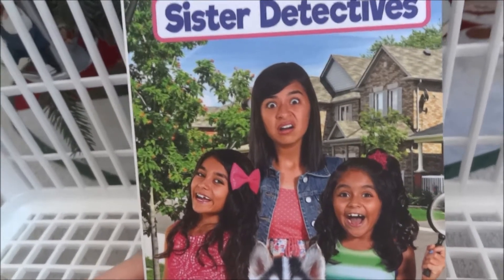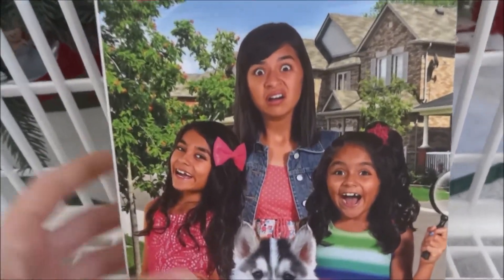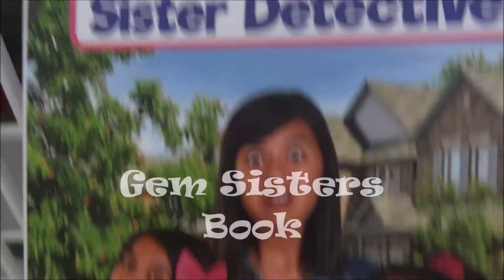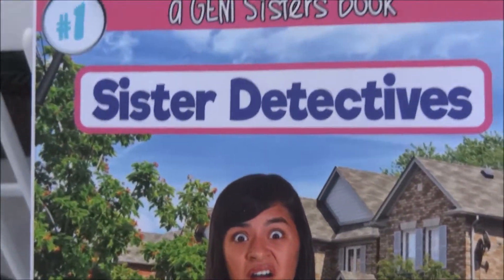I wanted to show you two other things I got for Christmas. I just wanted to feature and highlight these two things, but I got other things too. This is the Gem Sisters' new book. Gem Sisters are YouTubers who do challenges and fun videos. So if you like those kind of videos, definitely go subscribe to their channel. They just released a new book.